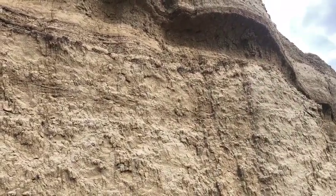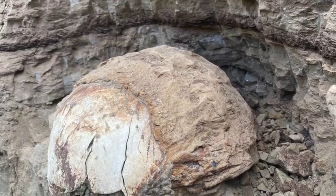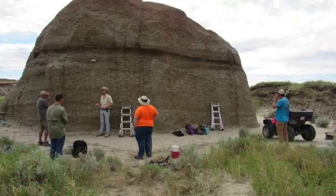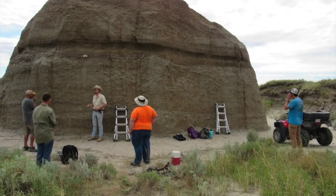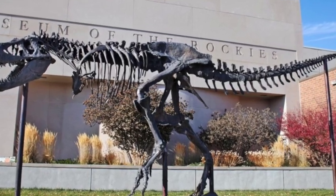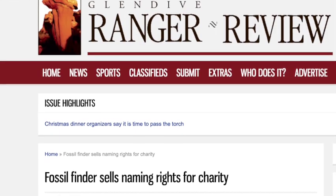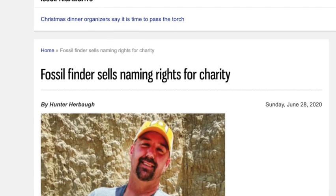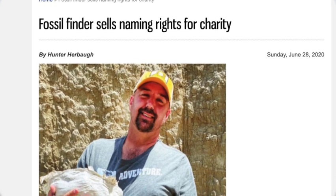And now for the good news: a year later this pachy dome was rescued by Kerry Woodruff, paleontologist, and all three of my pachy domes that I found are now safely residing inside a museum. And what's even cooler than that — this last dome that I found raised over a thousand dollars for Glendive's local cancer fund. How cool is that?